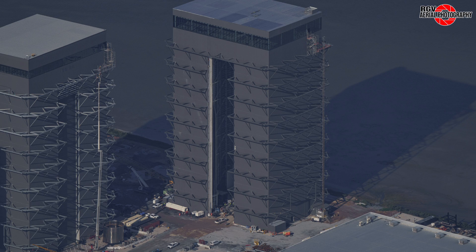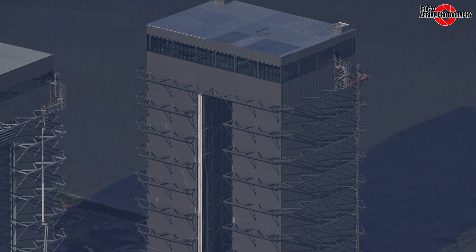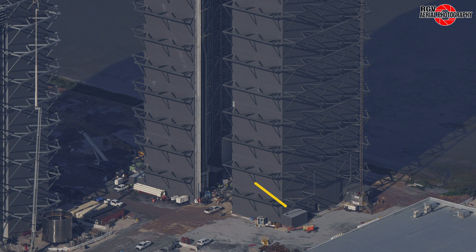Beginning with this angled view of the bays, let's zoom into Mega Bay 2 where we find that the roof cladding has been mostly completed around the facade as well as around the elevator shafts. A small extension to Mega Bay 2 was built on the front right side of the building, in addition to the one at the back right we saw two weeks ago.